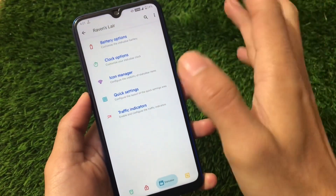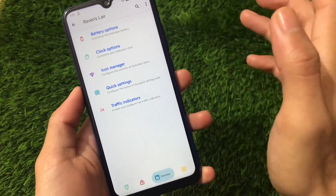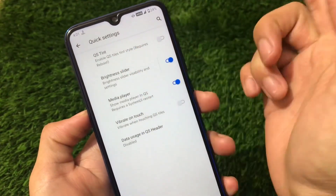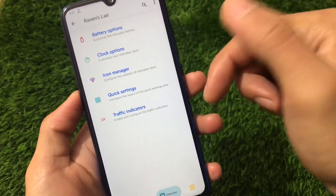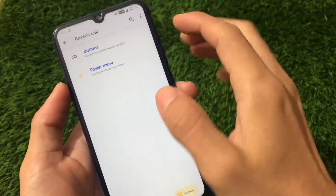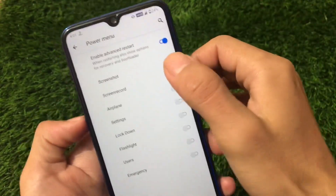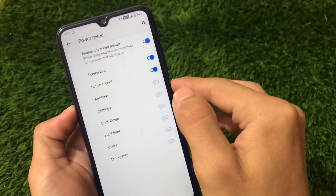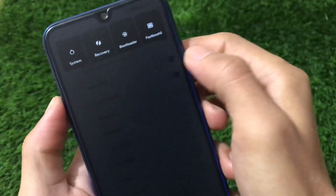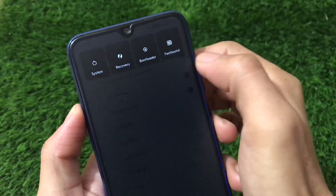Traffic indicator options are also available, though I prefer a third-party app for that. Quick settings include new customizations — quick setting tint style — which was not available in the previous Corvus OS Android 11 build. Battery options are similar. Buttons and power menu section includes screenshot and screen record options plus an advanced restart option — with System, Recovery, Bootloader, and Fastboot. Interestingly, Fastboot Deep is showing even though Redmi Note 8 has no dynamic partition.